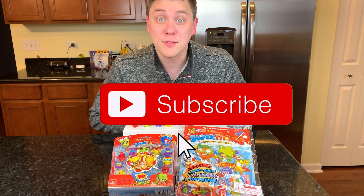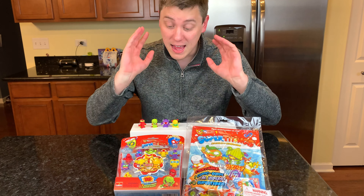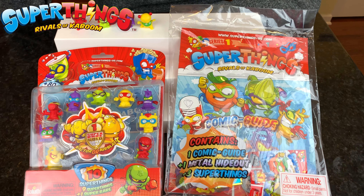Hi everybody! Welcome to Daddy's Toy Kingdom! Guess what? There's a brand new toy series to collect. It's the Super Things, the rivals of Kaboom! And I cannot wait to show you these awesome toys today.